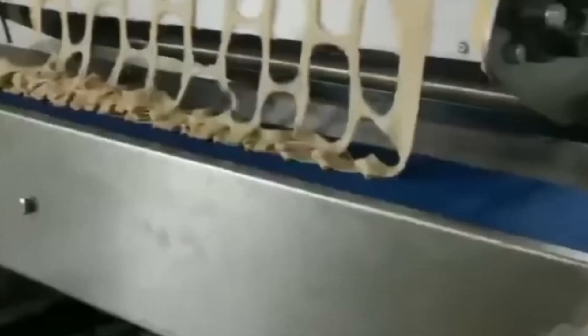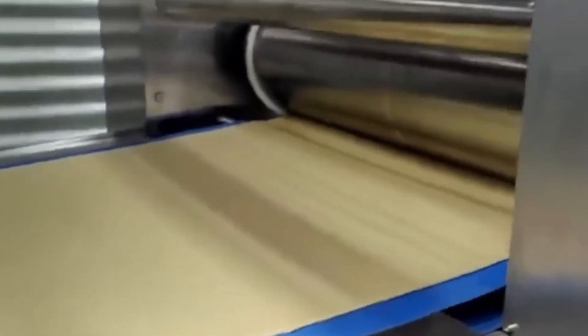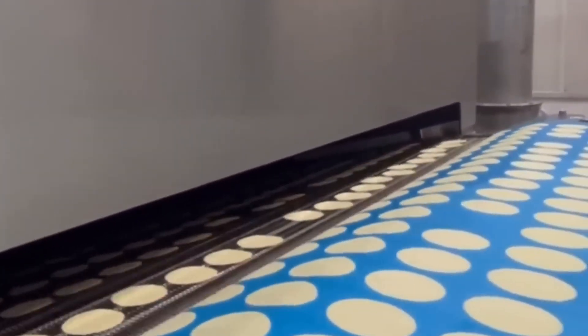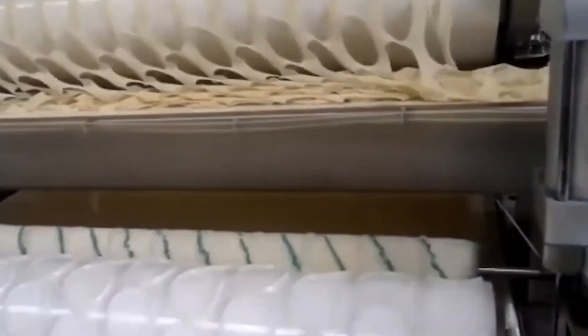Nothing is wasted here. The leftover dough is automatically collected, returned to the mixer, and sent back to the production line. The result is an endless conveyor belt of small, raw, and exact oval pieces moving one after another to the next stage. They don't yet have color, flavor, or that iconic curve that makes them unmistakable — for now, they are just the perfect template for what will soon be one of the most addictive snacks on the planet.